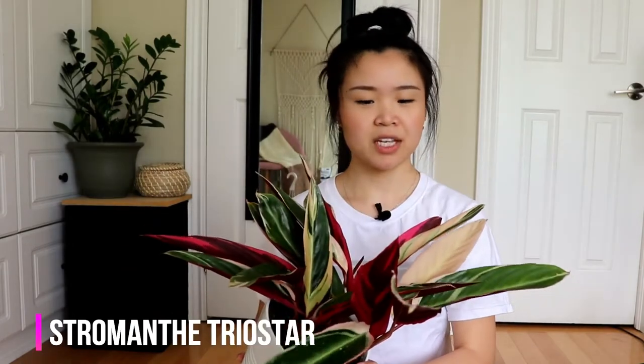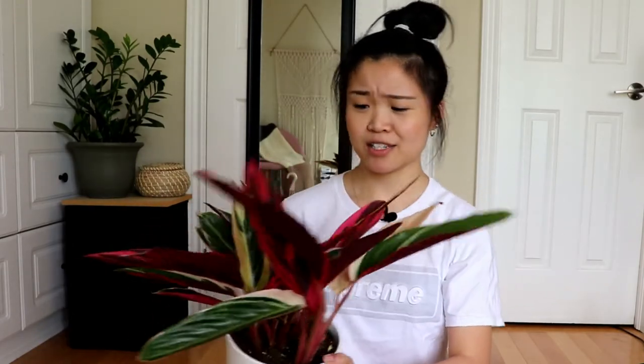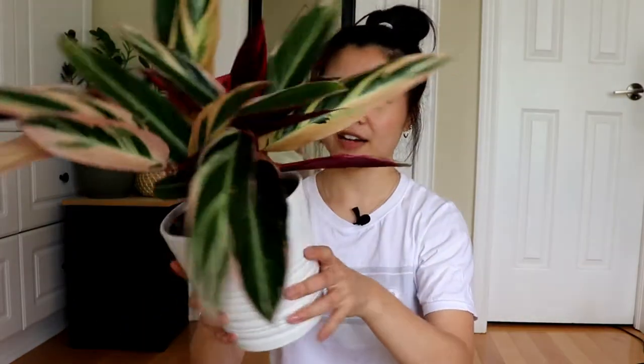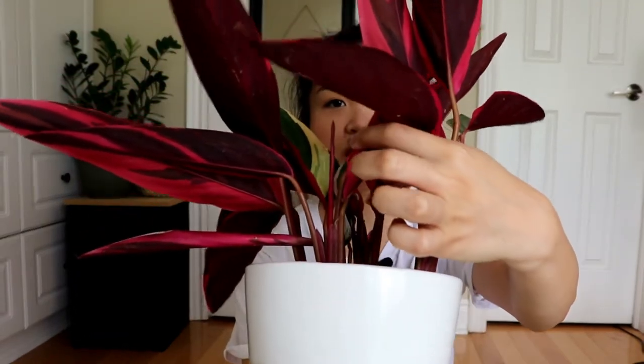First I'll go with my biggest plant, which is my Stromanthe Triostar. It's in the prayer plant Calathea-type family and it's one of my first ones. So far it's doing okay — not any extra crisping on the tips. I have this right beside my humidifier and it has the most gorgeous leaves. The backs are hot pink and just absolutely stunning. I have one new growth here and it doesn't seem too fussy. I got this at my local nursery in a six-inch pot for about eighteen dollars.